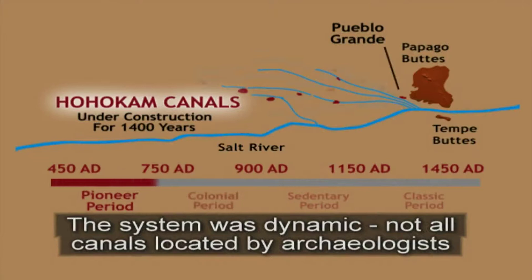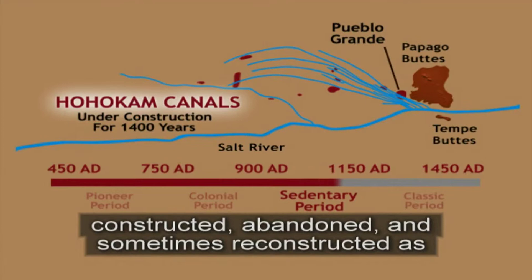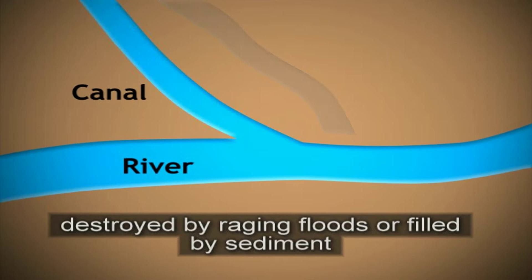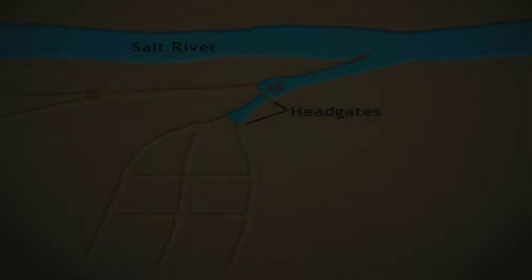The system was dynamic. Not all canals located by archaeologists were in use at one time. Over several centuries, canals were constructed, abandoned, and sometimes reconstructed as the river's path and water levels changed. Relocation of canal heads was sometimes necessary as the path of the river changed. At times, canals were destroyed by raging floods or filled by sediment carried by canal water.